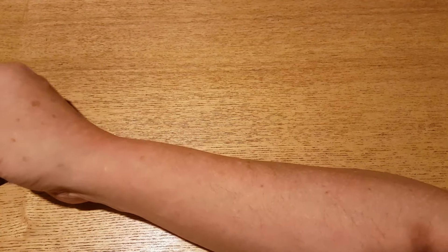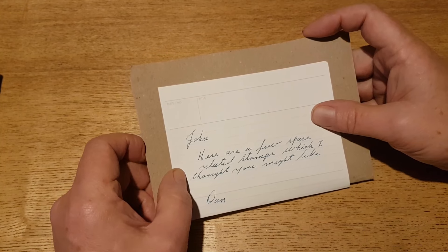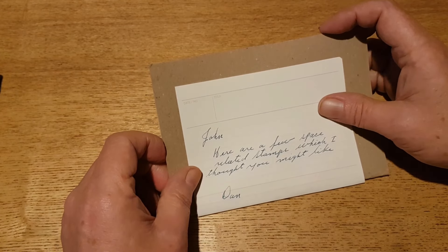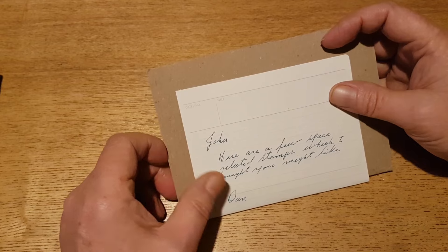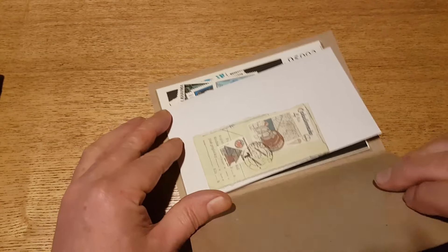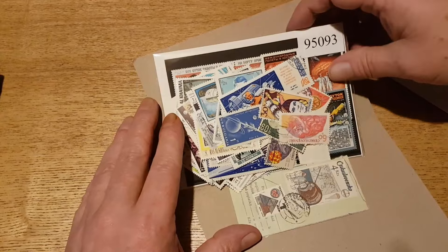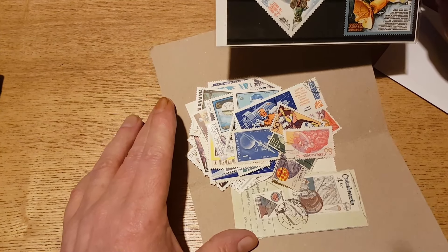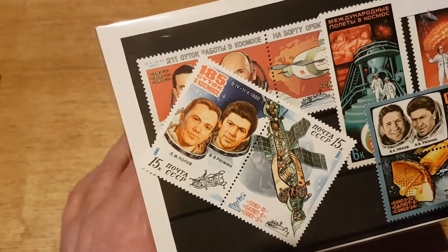Next up is a selection from Daniel Steen-Marie in Canada, who won one of my giveaways recently — I think it was the 250-subscriber giveaway. He sent me a note saying 'here are a few space-related stamps which I thought you might like.' So this is all for my ongoing NASA and similar space-related thematic topical collection. There are a lot of stamps here, with a couple of pairs.